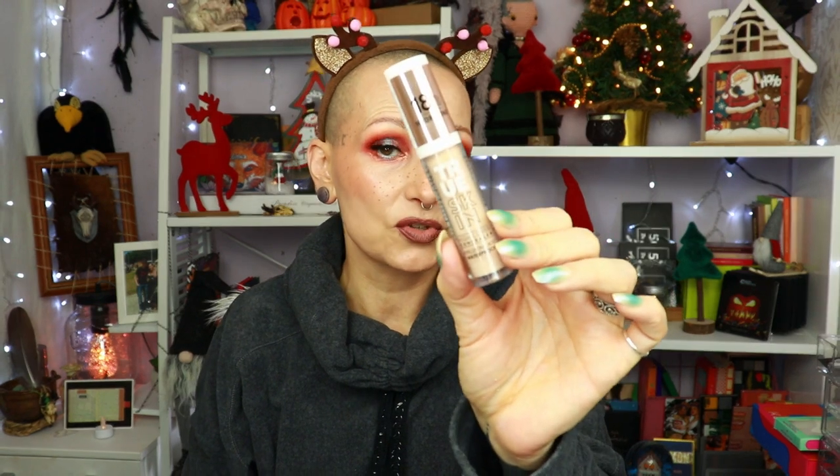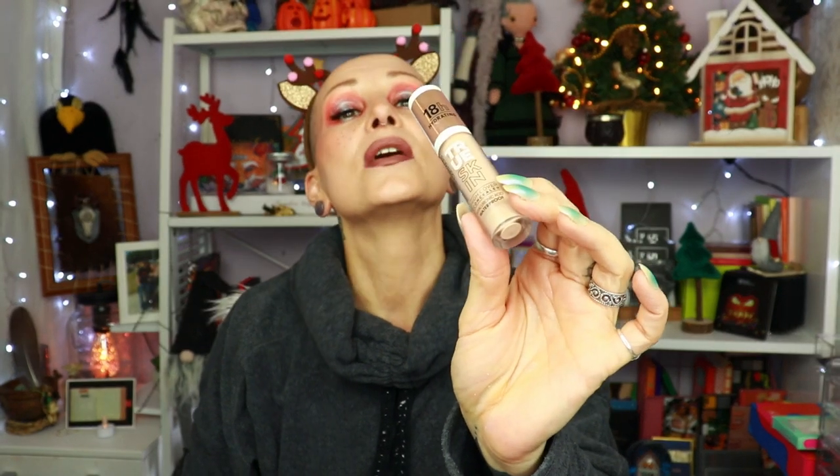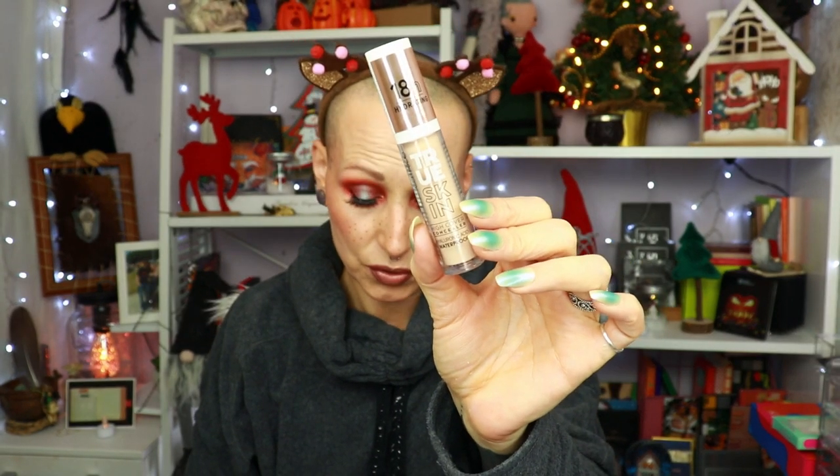I also bought a bunch of stuff from Catrice — this was a Boozy Shop order. I got the True Skin Concealer in the shade Cool Rose. I use this every single day. I really like this concealer a lot. It is nice full coverage, not as thin as the One Drop Coverage from Catrice, but I really do like this. And it sets itself as well.